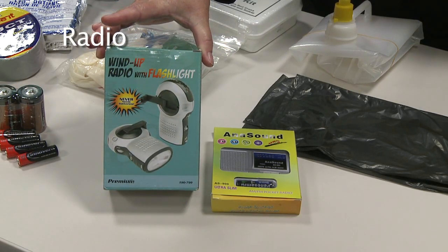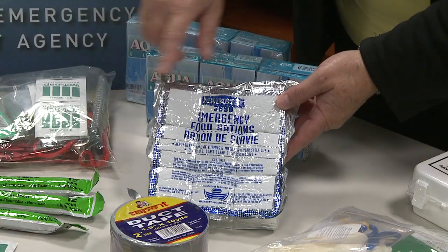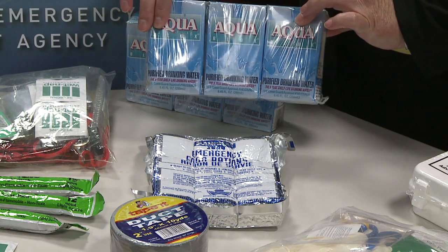A radio — this particular radio actually has batteries with it. If you have batteries, you need to make sure the batteries are fresh. If you have food items, you need to make sure that the food items haven't expired. Things along those lines are really important — those are some things you want to keep in mind.